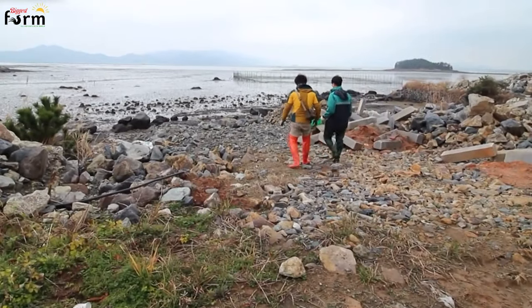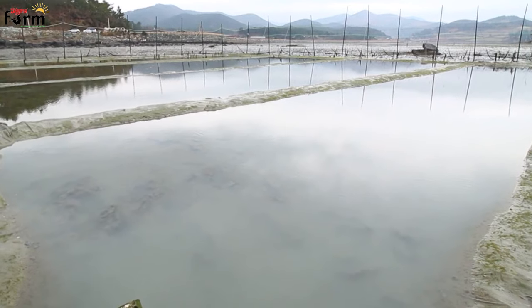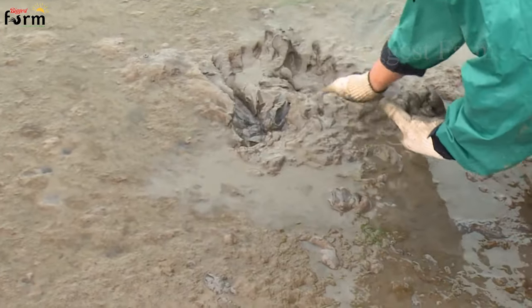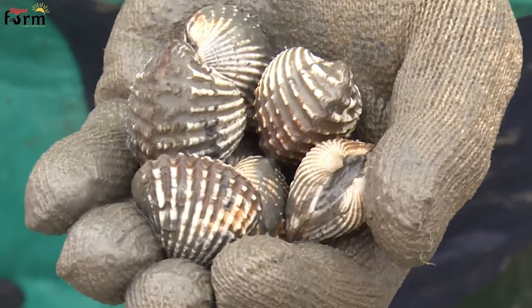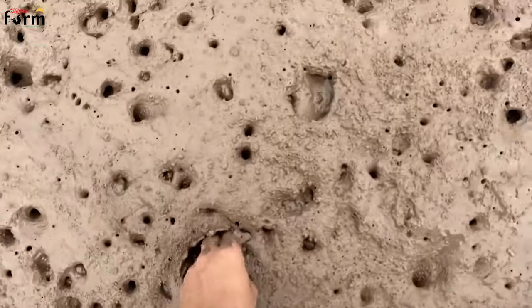To effectively raise blood cockles, it is important to choose a suitable breeding ground, usually in places with little wind and waves and near river mouths, while paying attention to salt concentration to avoid affecting the development of cockles. The best soil is soft mud mixed with fine sand, with a flat mud surface and a mud layer thickness of about 3–6 cm, and a sandy soil mud ratio of about 70–80%. Requirements for mud thickness depend on the size of the seed scallops.